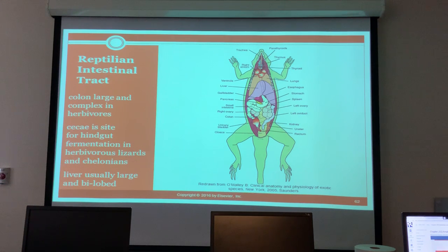Every year there's a dissection for cats in anatomy and physiology class. You can smell the formaldehyde just walking down the hall - it's like, oh, it's cat week.